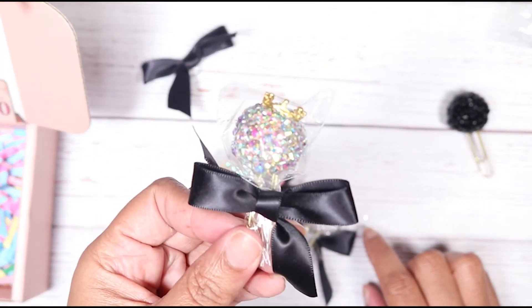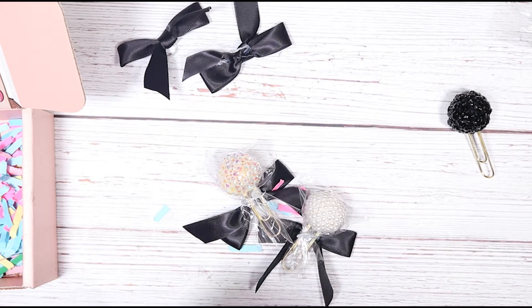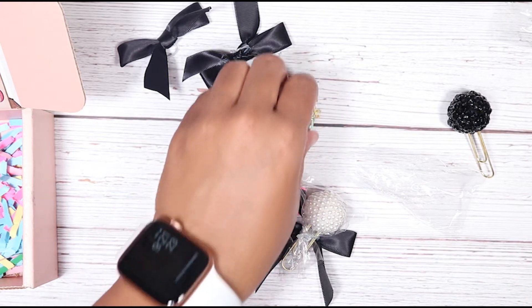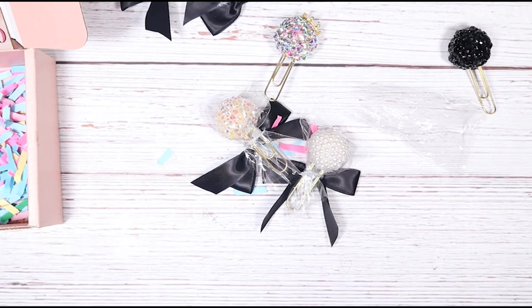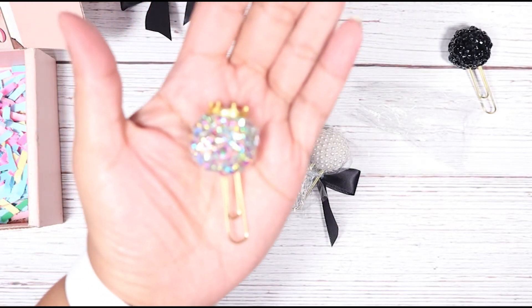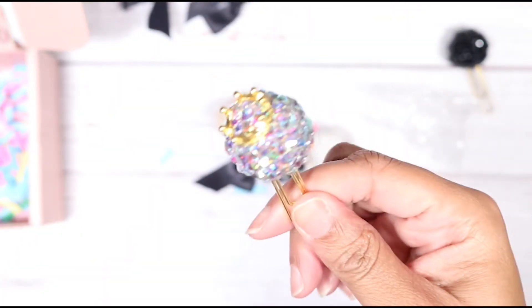That one is called Your Grace Planner Pop — that was Your Grace — and I paid $15 for that one. I'm unwrapping it right now for you guys. This is actually one of my favorites. All of these are super cute — I loved every single one because I took my time and picked out which ones I wanted, and these just really spoke to me. That's the one I'll probably use for the first half of the month of April.